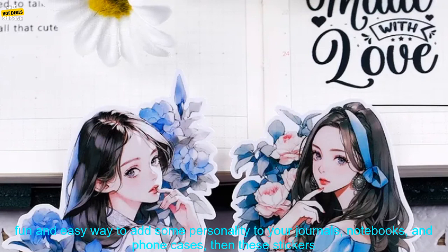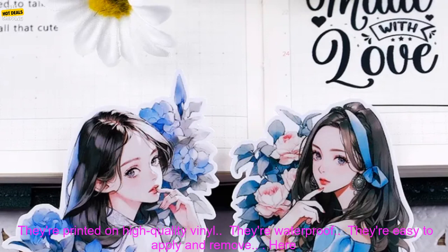If you're looking for a fun and easy way to add some personality to your journals, notebooks, and phone cases, then these stickers are a great option. They're sure to put a smile on your face every time you see them.